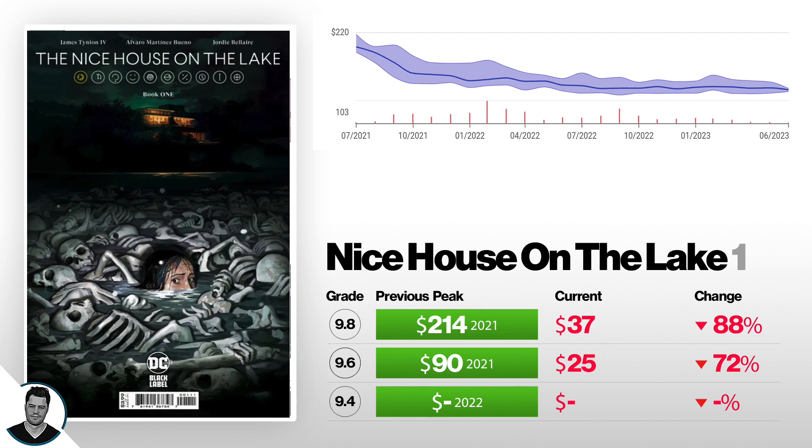You can look at that graph and it's just been dropping ever since it released. It had the disadvantage of coming out during the comic boom, when speculation was at an all-time high. Everyone thought every book ever made and ever coming out was going to get some kind of movie deal, a toy made — everything was the biggest thing in the world. It was ridiculous.